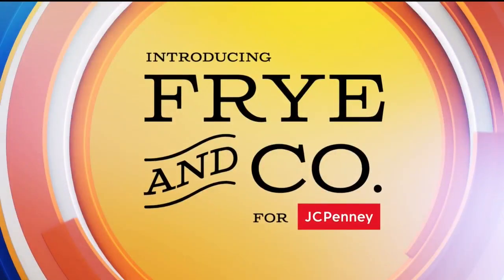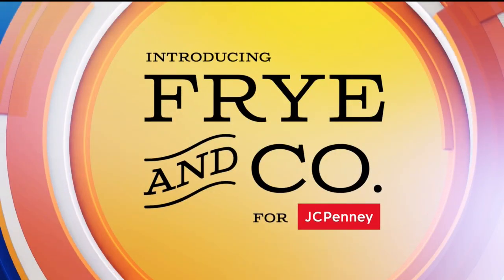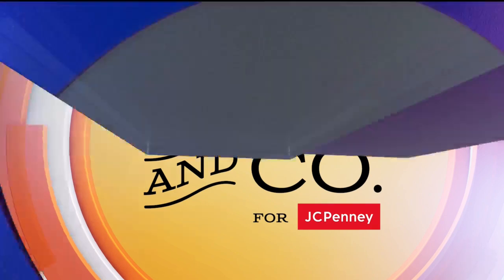This segment is sponsored in part by JCPenney and Frey. It is time to put the summer sandals and shorts away and get ready for fall fashions because it is here. Style expert Allison Dayette is here to talk about the latest exclusive styles at JCPenney inspired by Frey, one of America's oldest and most iconic heritage brands.